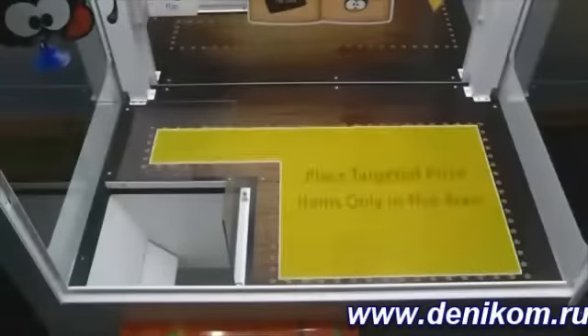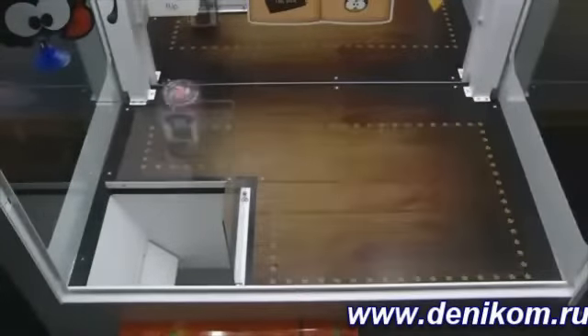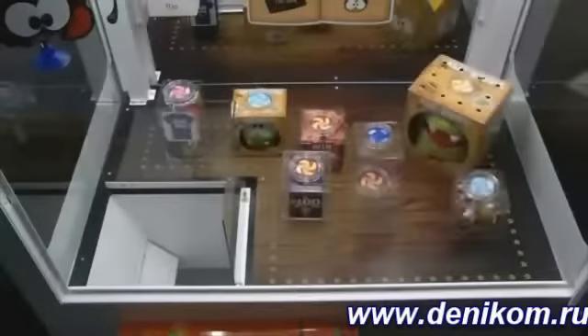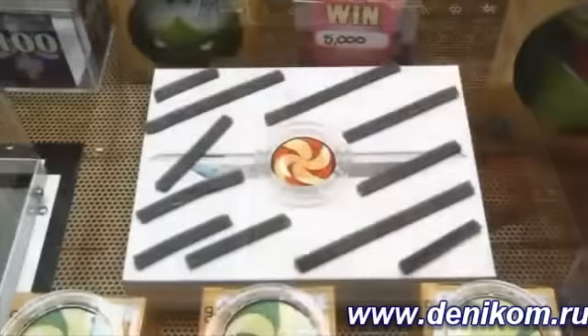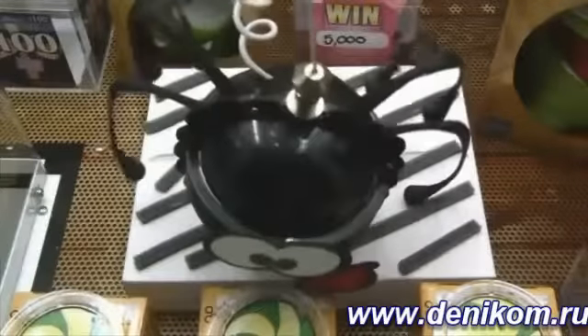The setup is simple. The game operator must position the prizes in the star grid to ensure successful play. Prize items placed in the machine should not have an exposed flat surface that would allow an unintended win.